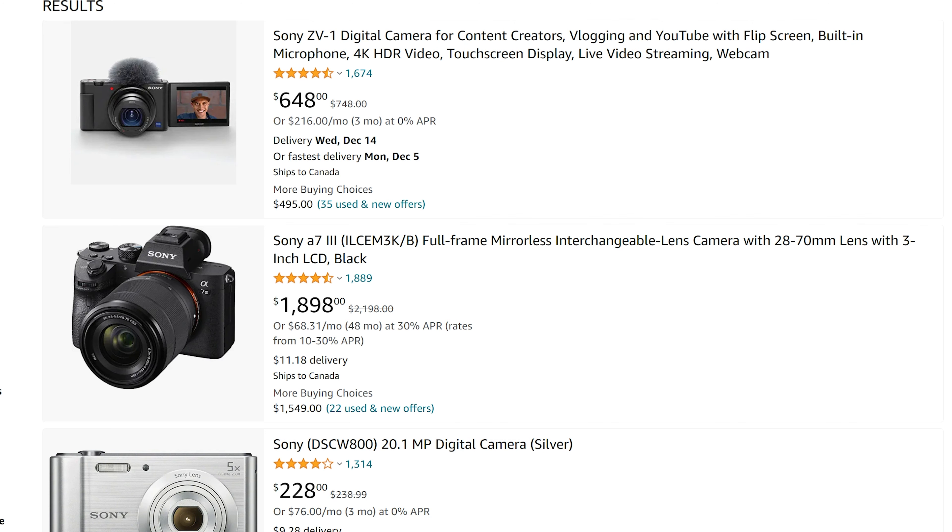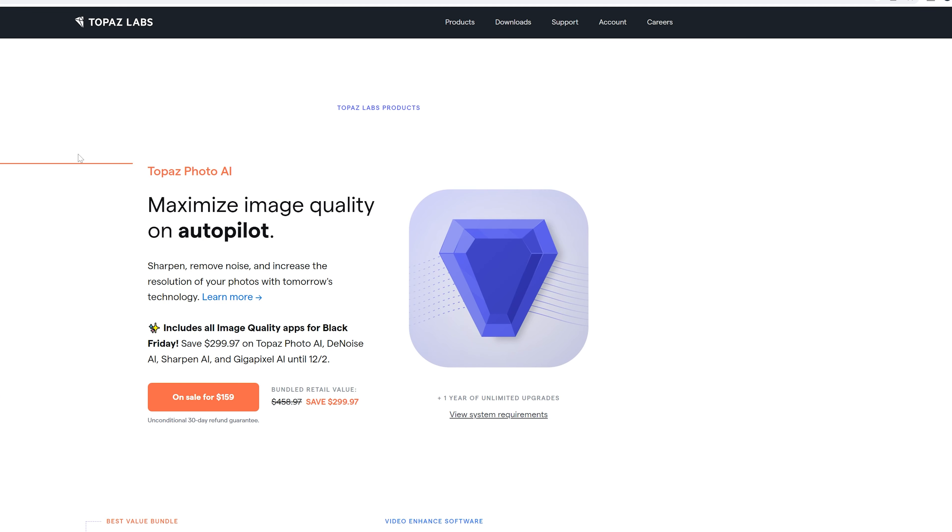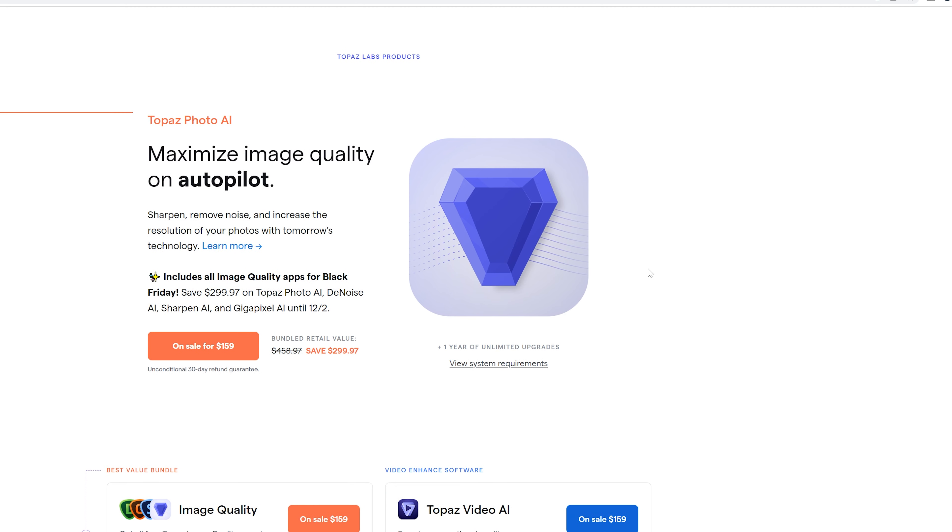Now in terms of software — one of the pro industry secrets — Topaz Labs: the Photo AI, the Denoise, the Sharpen AI. This software is phenomenal. Check it out if you haven't, and check all the links in the description. This sale is only on for about three more days and it's their best sale of the year. Check out my videos on this stuff if you haven't seen it. But this is buy-once and you're done — there's no subscription. For $160 you get the four programs, and that is amazing. Definitely check that out.